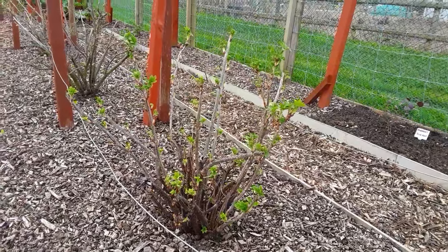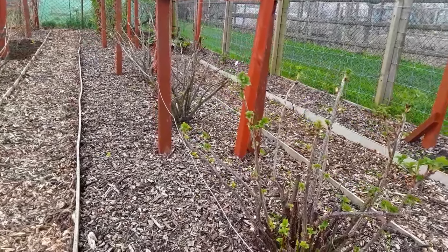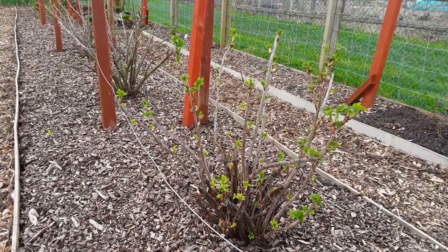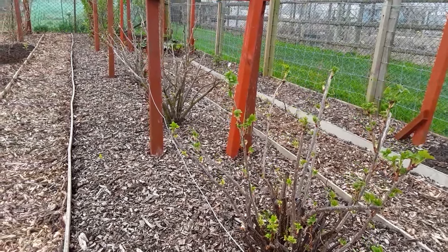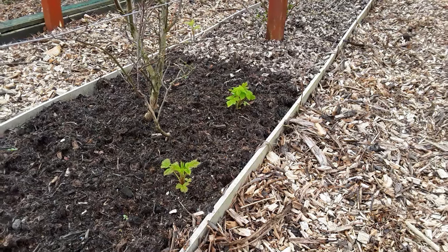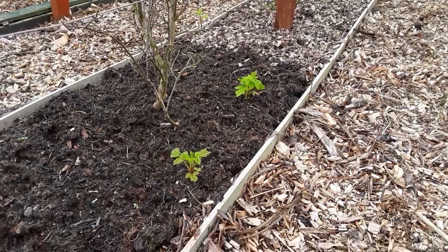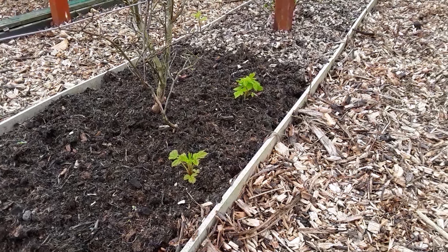Even the currant bushes that were moved are doing okay. A lot of these bushes, the more you abuse them the more they survive, so they're looking good. As you can see, even though I've taken all the raspberry canes out of the fruit cage, we've still got volunteers, so that'll be one of the jobs — get rid of those.